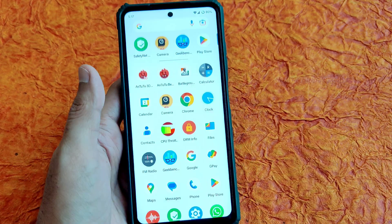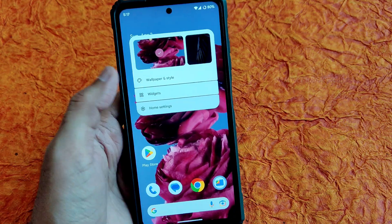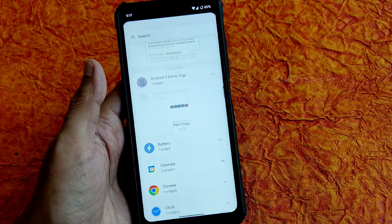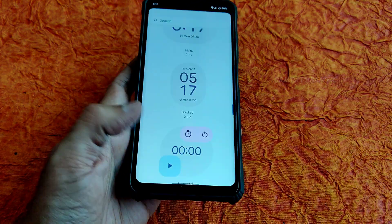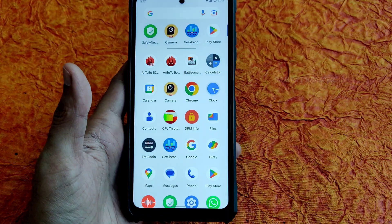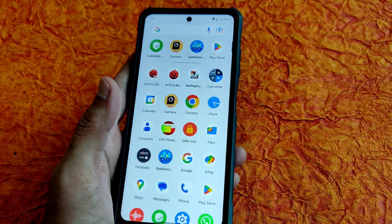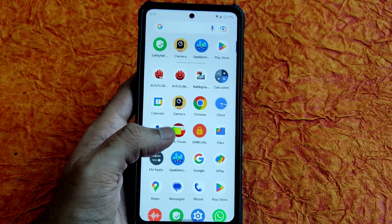Live wallpapers look pretty good but they will drain the battery, so keep that in mind. You also get widgets — the battery widget has been added in Android 13. This is the Material You design, which you're all familiar with. We'll see what changes Android 14 brings; once the Android 14 port arrives for POCO X3 I'll definitely cover it.